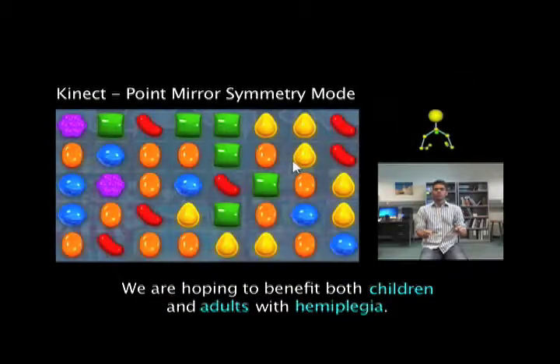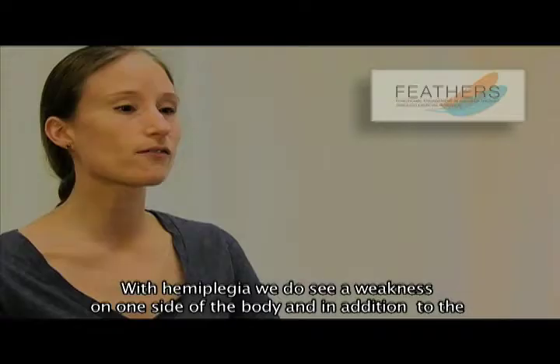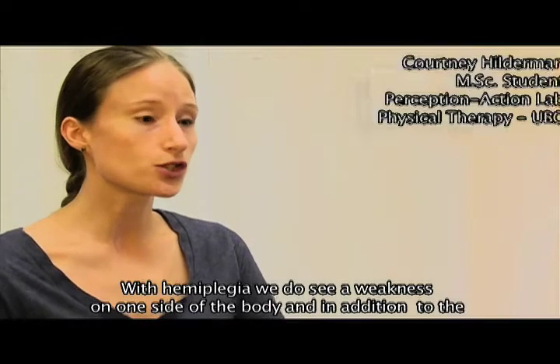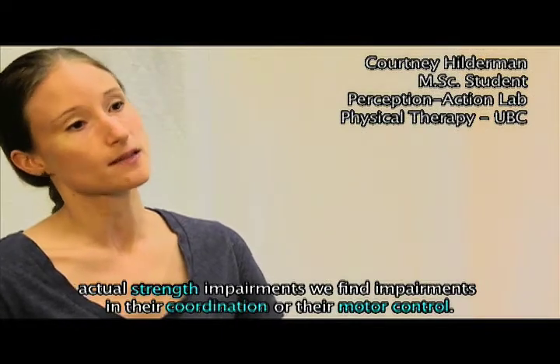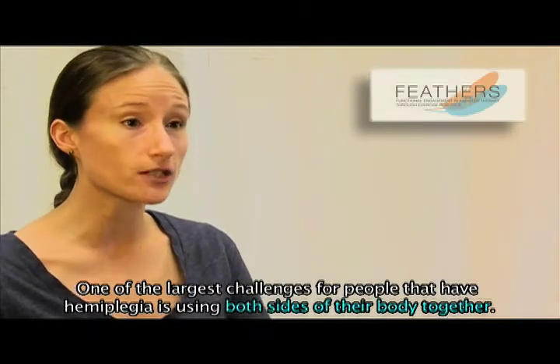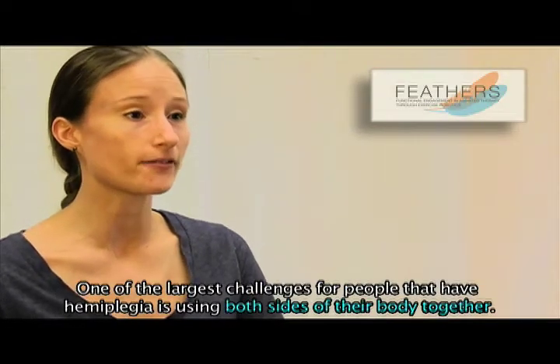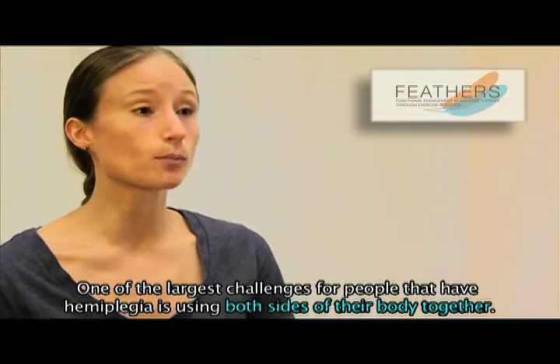We are hoping to benefit both children and adults with hemiplegia. With hemiplegia, we do see a weakness on one side of the body. And in addition to the actual strength impairments, we find impairments in their coordination or their motor control. So one of the largest challenges for people that have hemiplegia is using both sides of their body together.